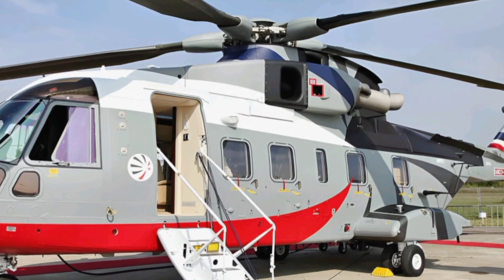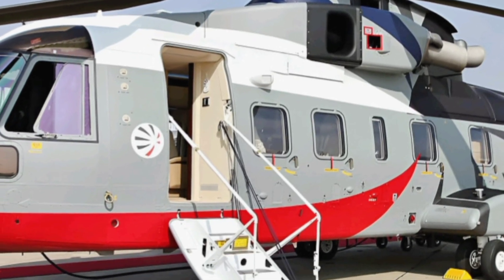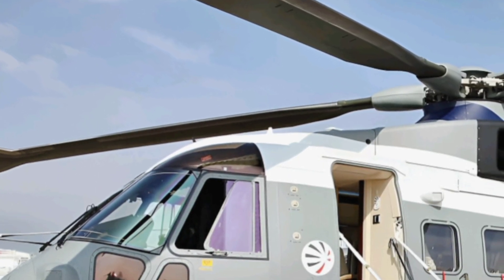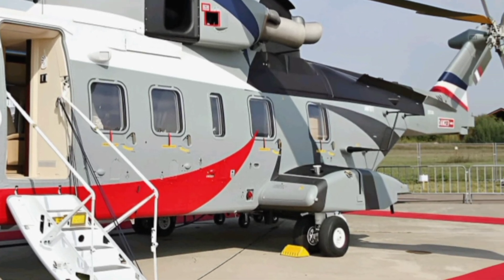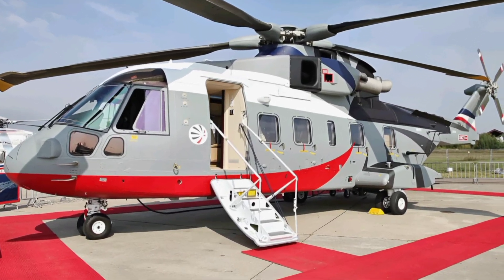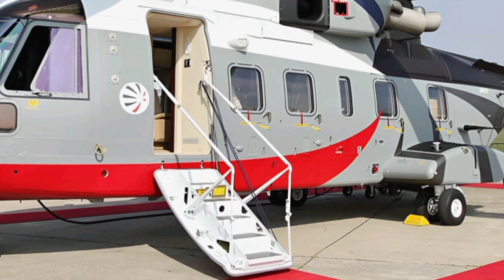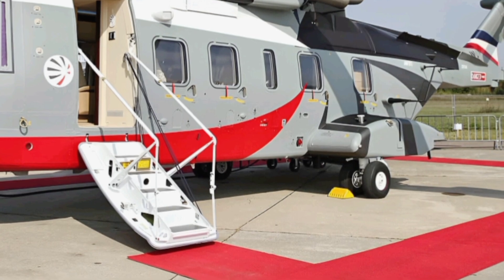Welcome to ZK Skybound Aviation, your ultimate destination for in-depth reviews of the latest aircraft from around the world. Today, we take an exclusive look at the 2025 AgustaWestland AW101, a state-of-the-art medium lift helicopter that continues to set benchmarks in military and civilian aviation. This modernized version integrates cutting-edge technology, improved efficiency, and enhanced safety features, making it one of the most advanced helicopters in its class.